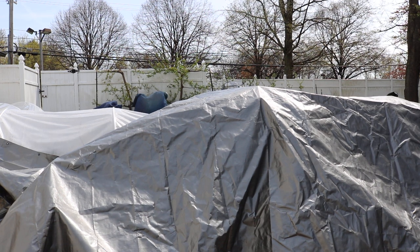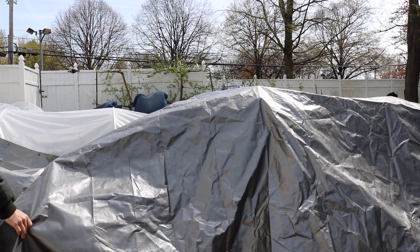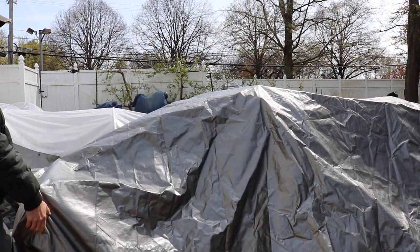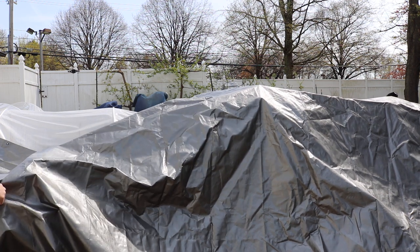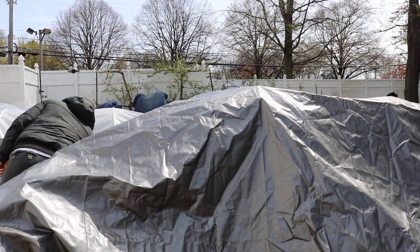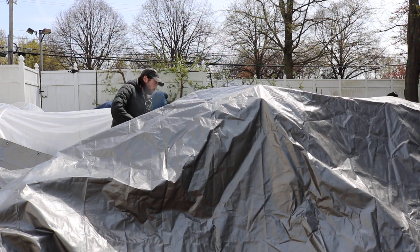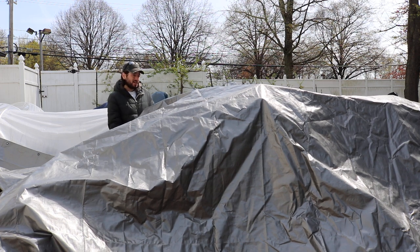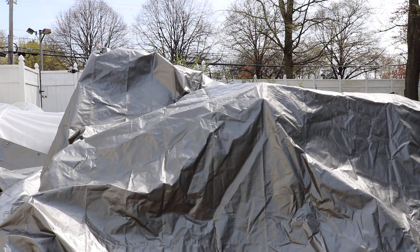Hey everybody, this is Ross. In today's video, this is the day after the frost that we had in the Philadelphia area. It's April 17th and we were expected last night to actually get down to about 33, and the forecast just seemed to keep getting worse and worse as the week went on, as the days went on, as the day itself went on.